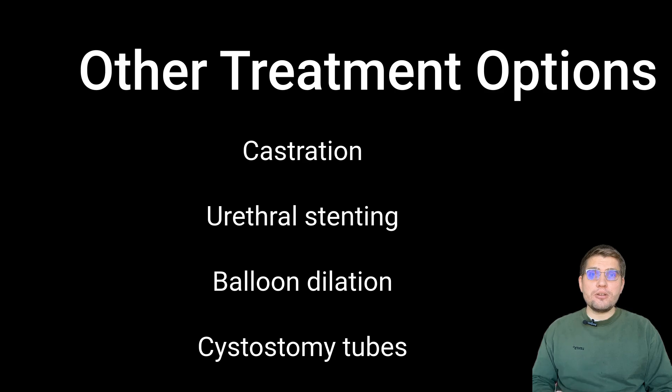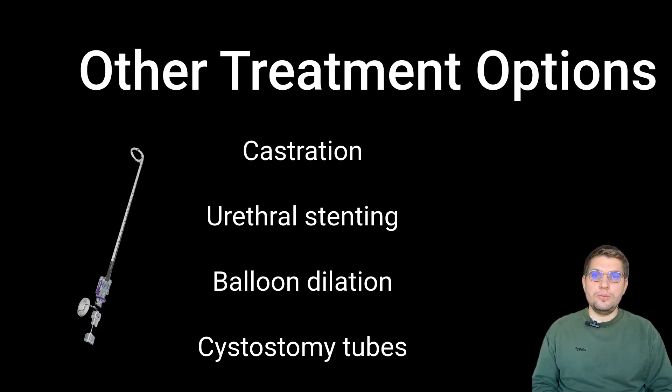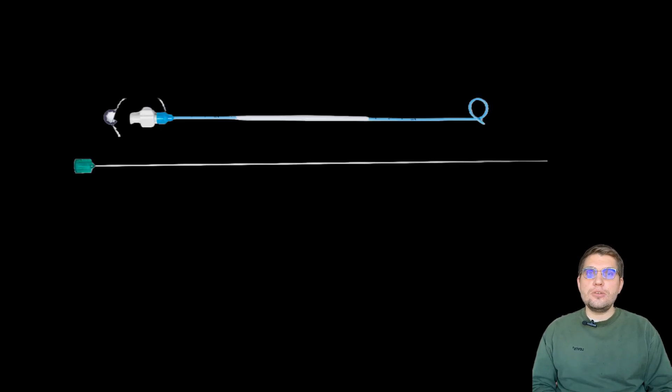The focus of this current study was to evaluate how functional outflow obstruction was managed in dogs, especially when incorporating so-called percutaneous cystostomy tubes. These tubes can be placed using a minimally invasive procedure with a locking-loop pigtail catheter, like the one shown on the screen.